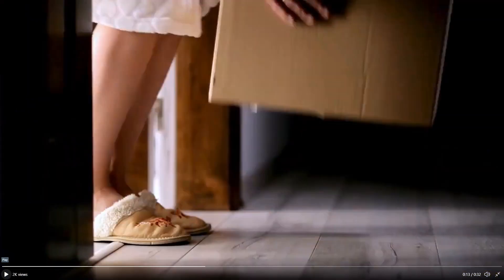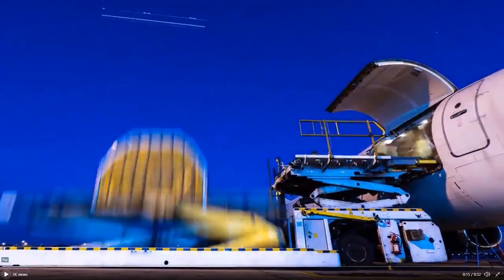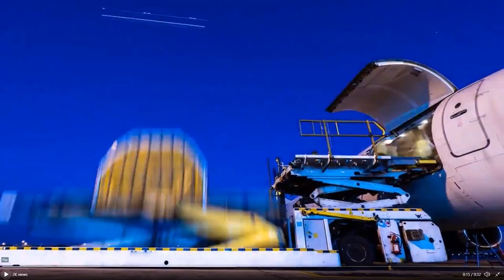After the front door mission clip, we see a clip of a person picking up a box at what looks like their front door. The next few seconds show an airplane taxiing into position. We then see cargo being loaded onto an elevator and then being loaded into the airplane. We predict that there will be at least one mission where the robot will have to load cargo into an airplane.